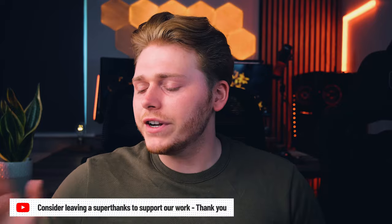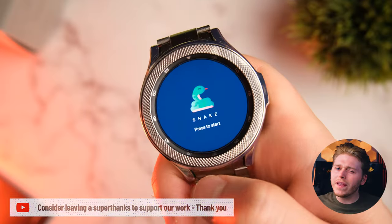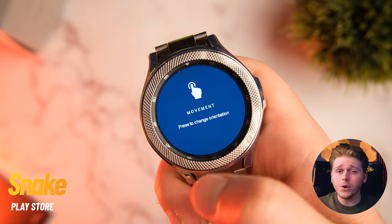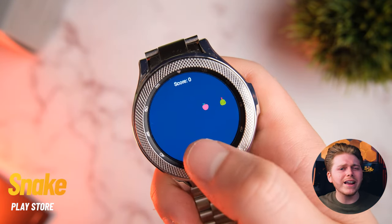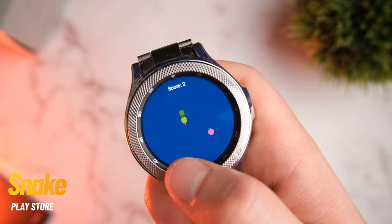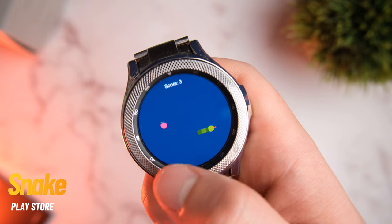Definitely worth it if you want to save yourself from burning a few extra calories reaching for the TV remote. Now while you're on that sofa, there's every chance you get easily distracted and end up on your phone or your watch anyway, so why not try a classic game of Snake? Snake has come to the Galaxy Watch 4 and other Wear OS devices.